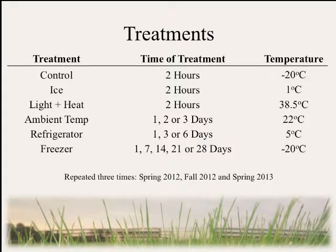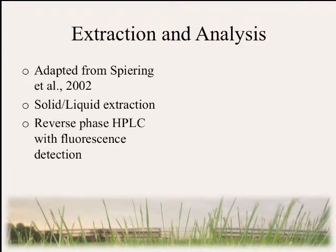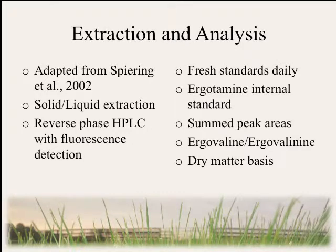We repeated this process three times — in the spring and fall of 2012, and again in the spring of 2013. For extraction and analysis, we used a method adapted from Spearing et al. 2002 that included a solid-liquid phase extraction using reverse-phase HPLC with fluorescence detection. We prepared fresh standards daily and every sample included an internal standard.